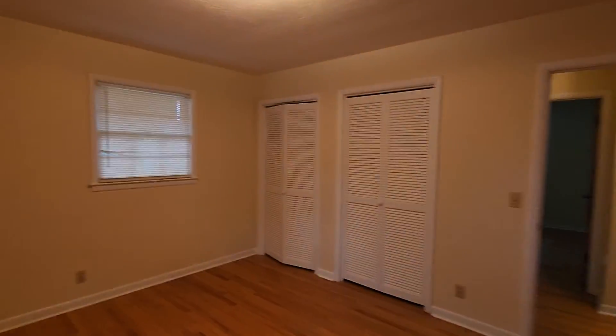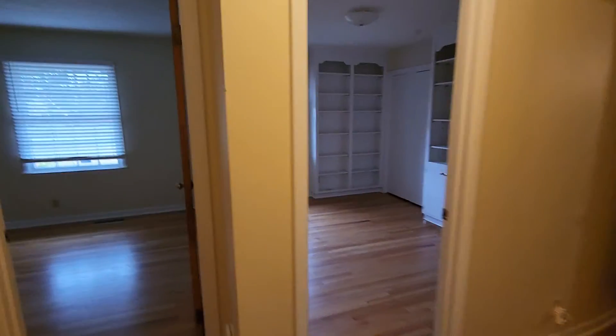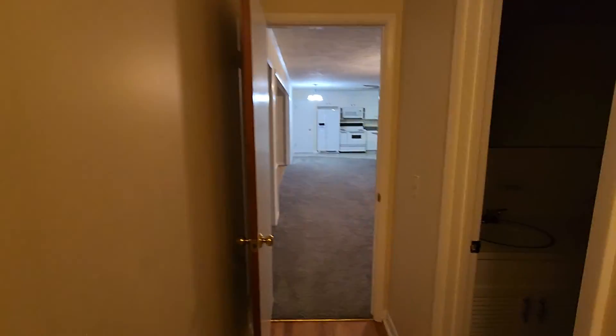You can always take that shower out and put in a big double shower if you took that closet out. I'm going to turn off the lights and stop the video for a minute.